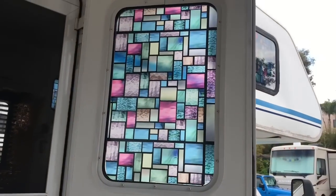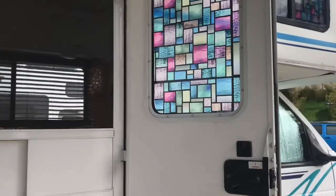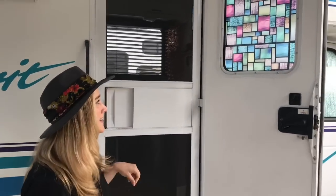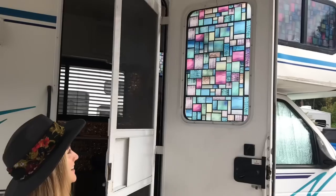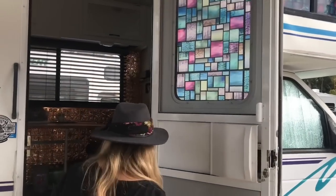Wow, that's really cool - what did you do with the window here? So it's a stained glass laminate that we put on to kind of make it more colorful, make it more fun. And it's great because inside it reflects the colors - when you're in there on a nice sunny day you get like cool vibes.